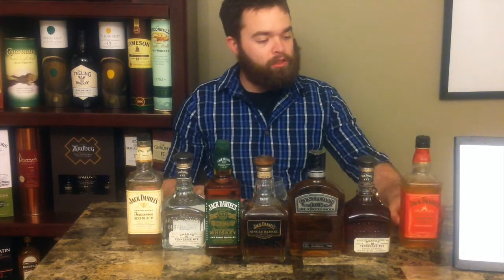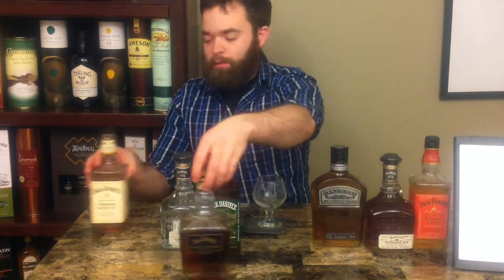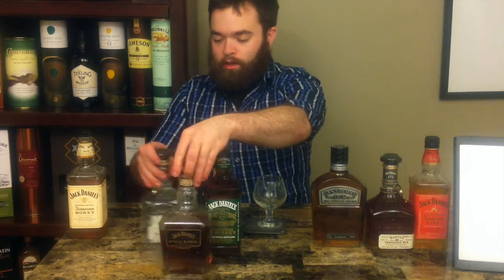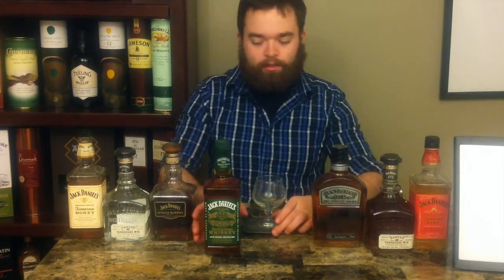Let me move these to the side without knocking everything off the table, because that would cut our review series pretty short — and it would be a very sad day in Straight Talk Whiskey land. So let's get into it. The Jack Daniels Green Label.